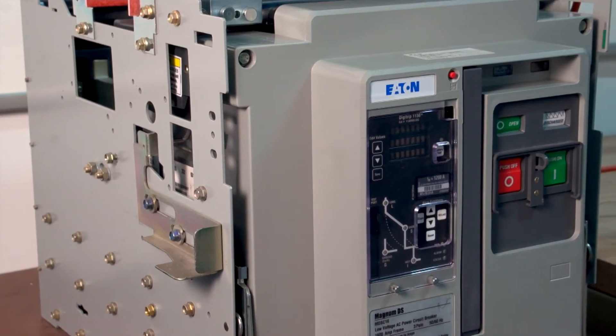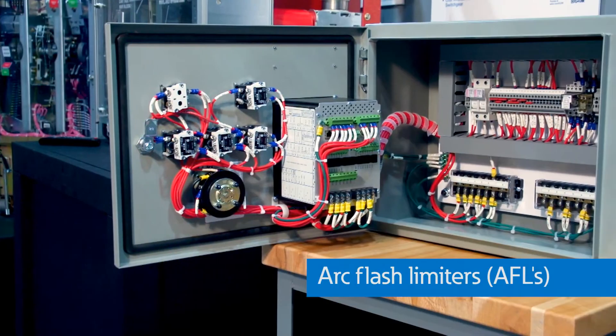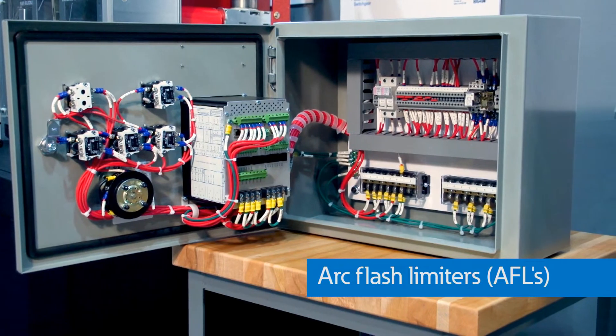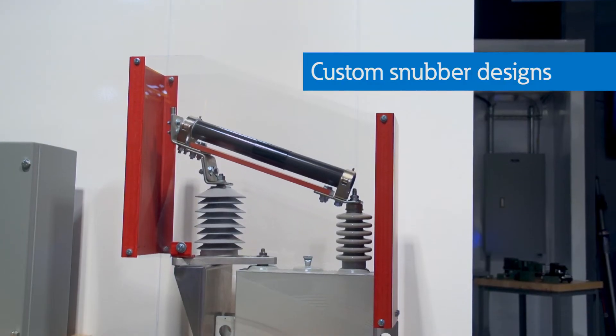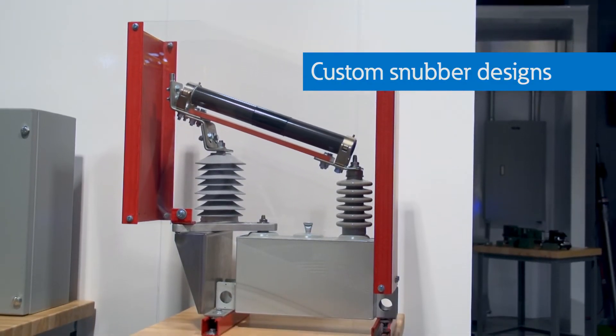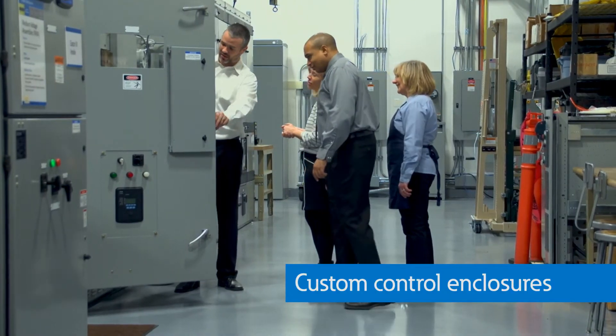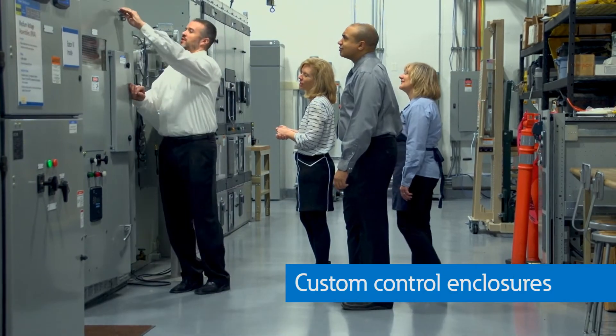We have a full breadth of solutions for our Eaton Legacy products as well as other manufacturers. We have an integrated panel shop that offers various solutions such as AFLs or arc flash limiters, custom snubber designs for switching protection of your medium voltage circuit breakers and transformers, and custom control enclosures and replacement switchgear doors outfitted with new state-of-the-art relays to replace your old, antiquated control systems.